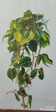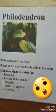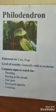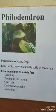The philodendron can be poisonous to cats and dogs. It's generally mildly toxic to moderately toxic. Some of the symptoms you'll see are drooling, pawing at the mouth, oral pain, decreased appetite, and vomiting.